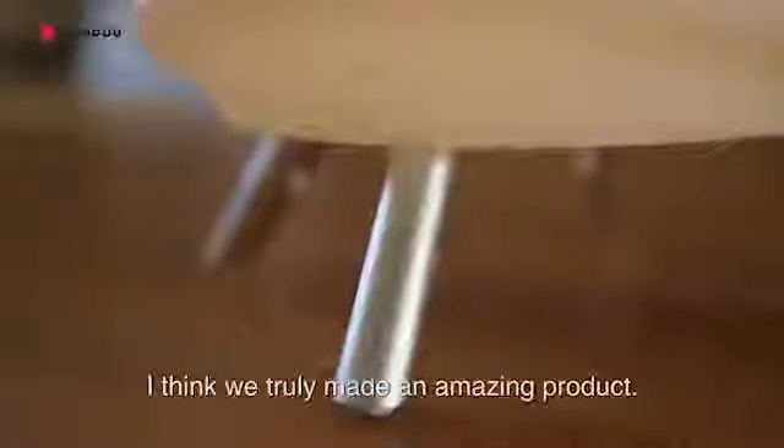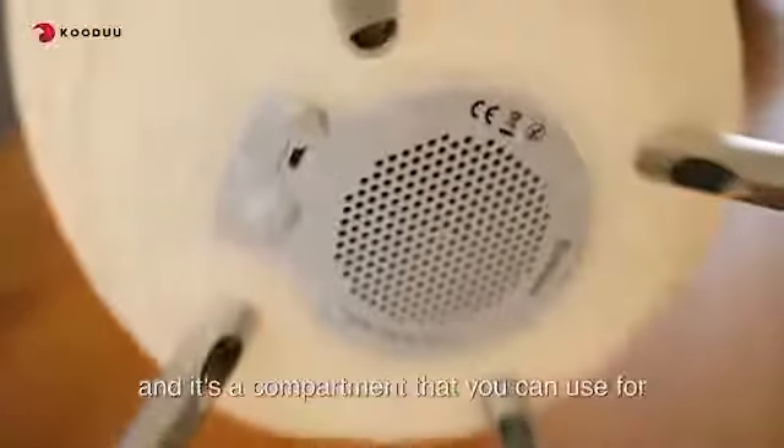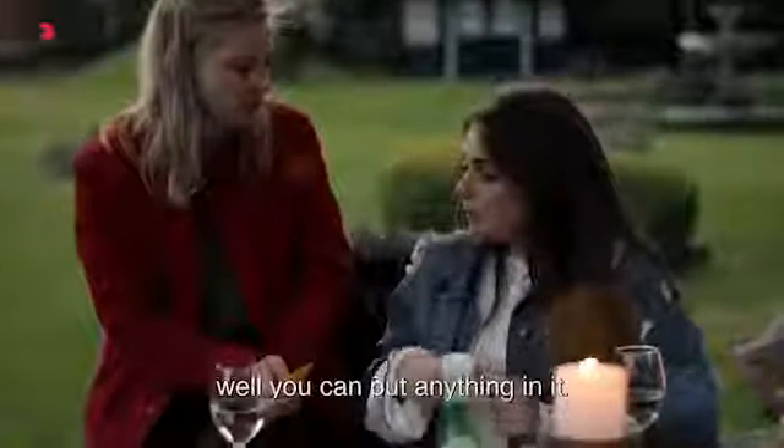I think we truly made an amazing product. It's an LED lamp, it's a Bluetooth speaker, and it's a compartment you can use for cooling your drinks, put a flower in, or well, you can put anything.